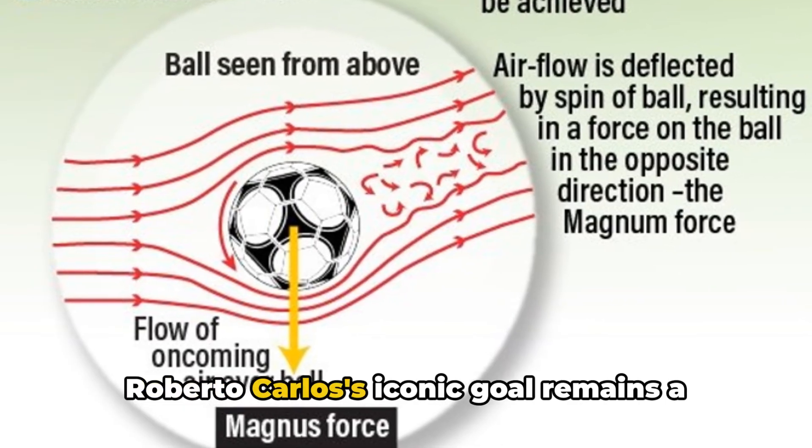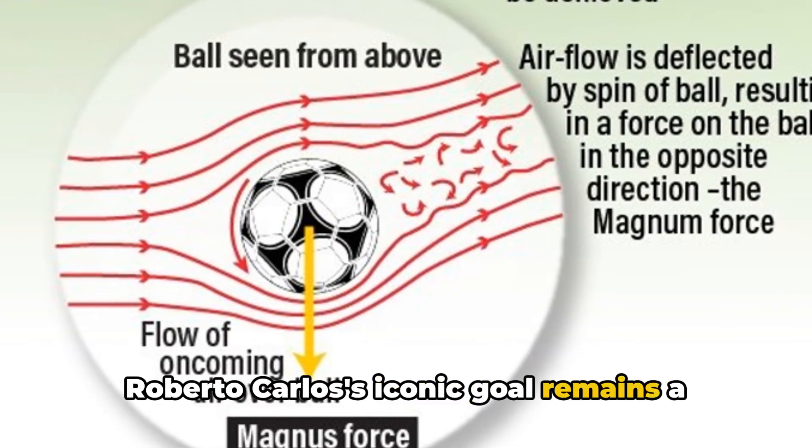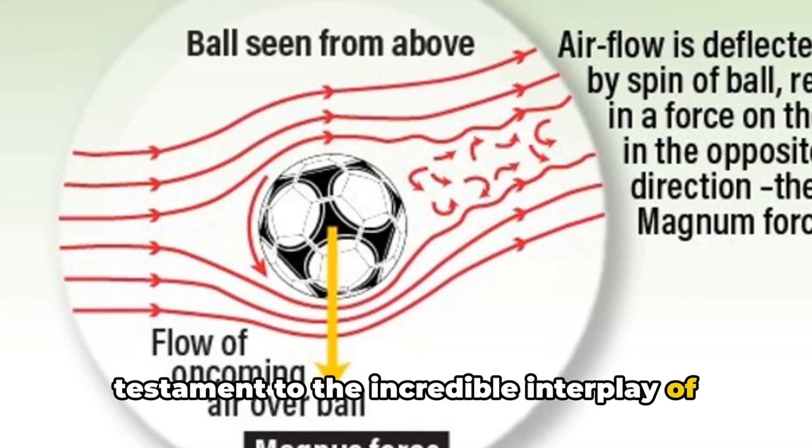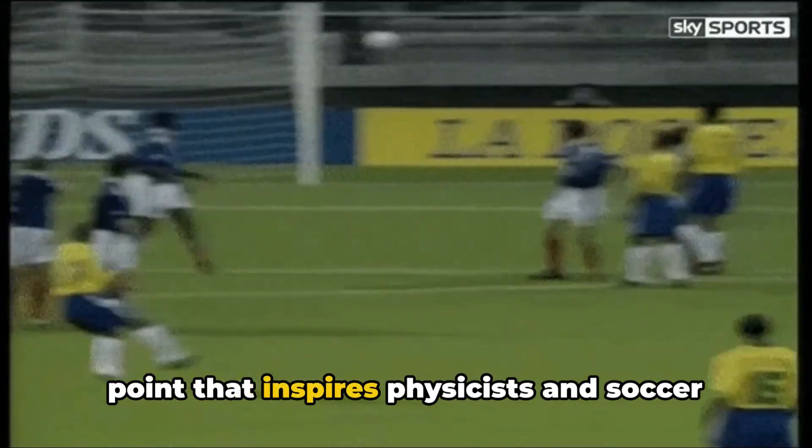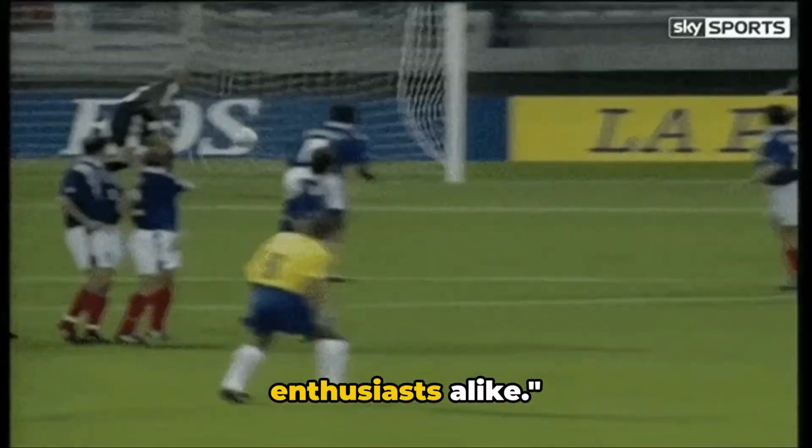Roberto Carlos' iconic goal remains a testament to the incredible interplay of physics and skill in sports, a reference point that inspires physicists and soccer enthusiasts alike.